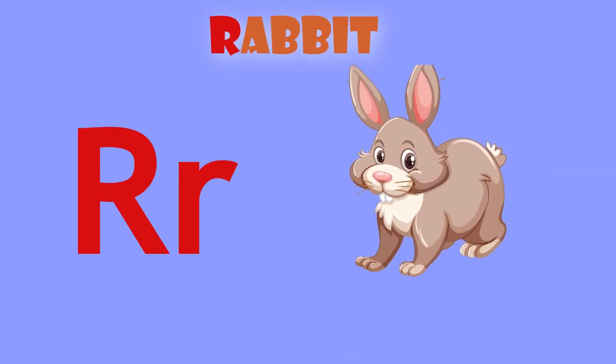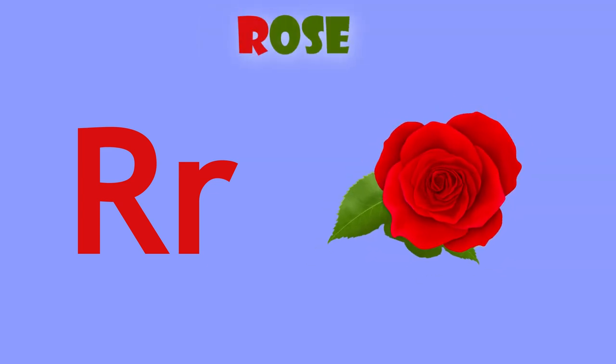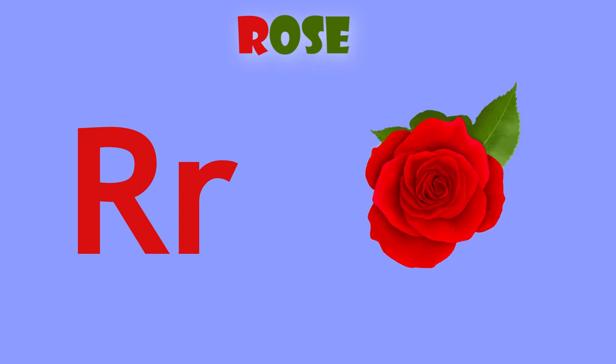R is for rabbit. R, rabbit. R is for rose. R, rose.